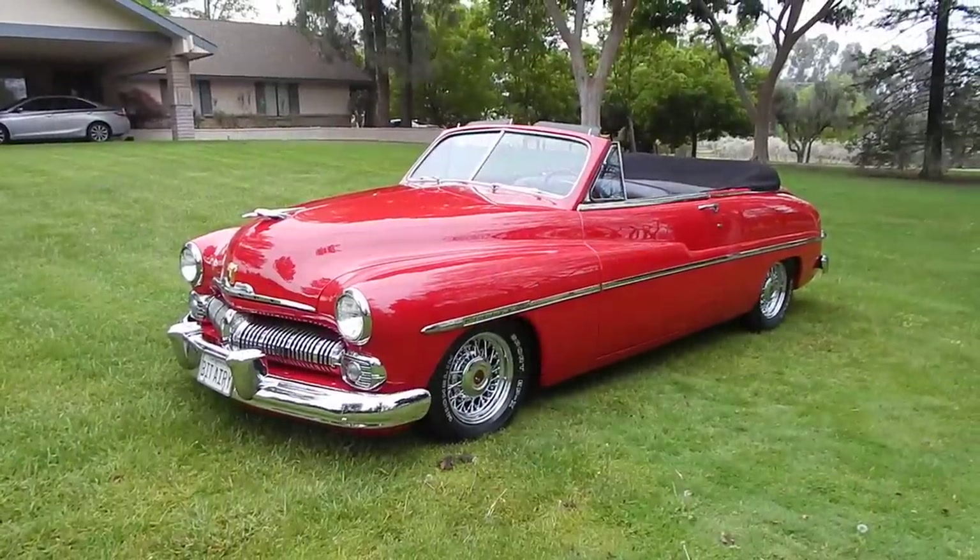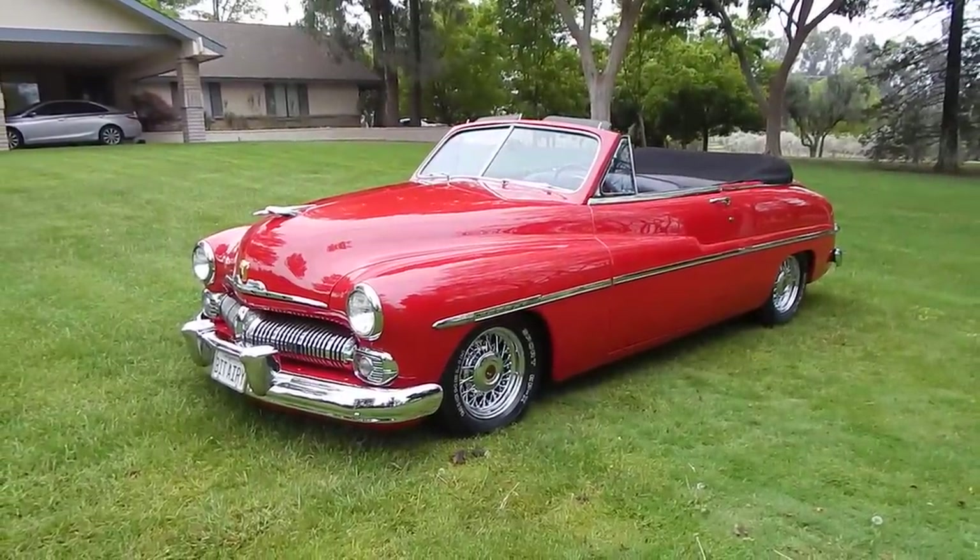All right, here we are on a beautiful morning in Fresno, California. Slight overcast, perfect for the day.